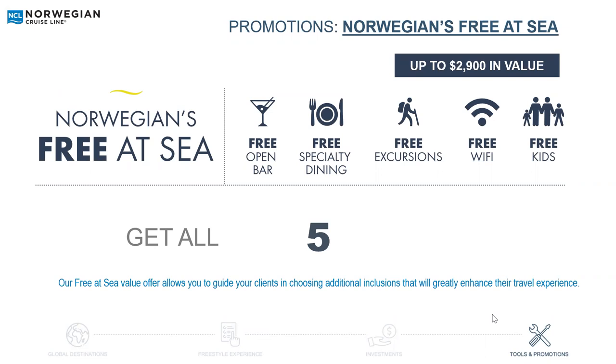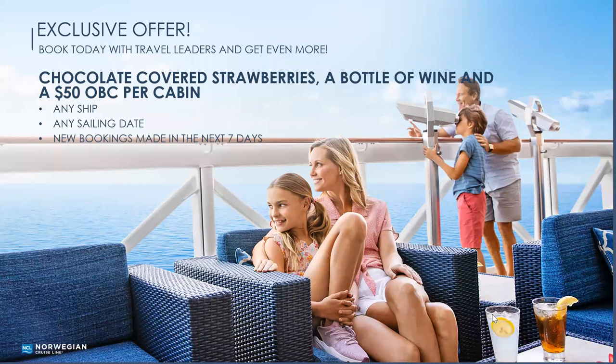And just for listening today, we have exclusive offers. When you book with Travel Leaders Market Square, we are going to provide chocolate-covered strawberries, a bottle of wine, and a $50 onboard credit per cabin. Even though this presentation has focused on Norwegian Prima, we've decided to offer this for any ship and any sailing date for any booking made in the next seven days. So please book with the expert advisors at Travel Leaders Market Square.